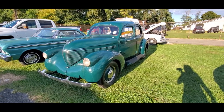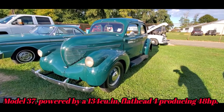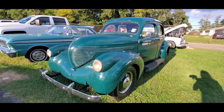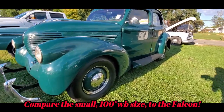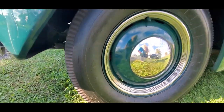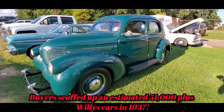Look at this '37 Willys — four door. This is gorgeous. Seeing one all original. Look at those teeny little headlights. Isn't that cute? Oh my gosh. What a little beauty. Little Firestones — look at the size of those. Fifteens. I love it. Just love it. Look at this girl.